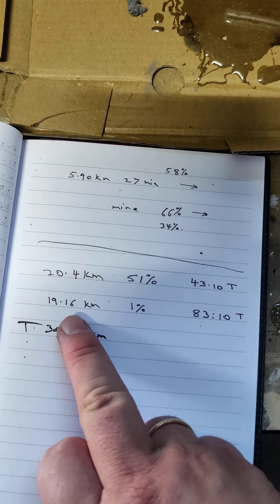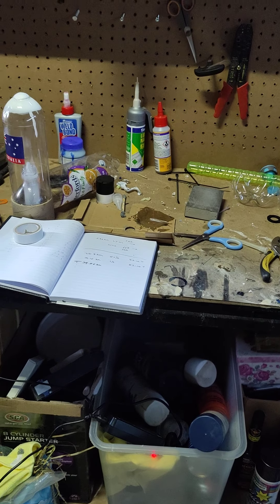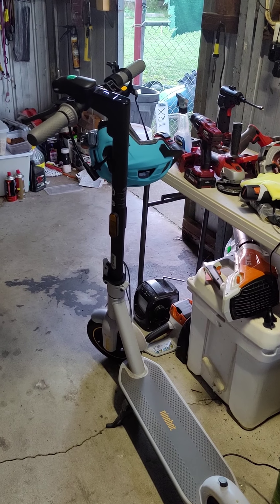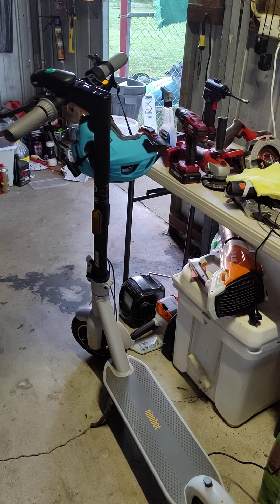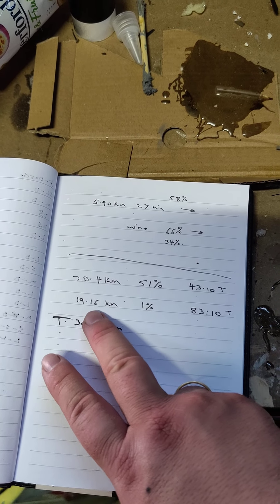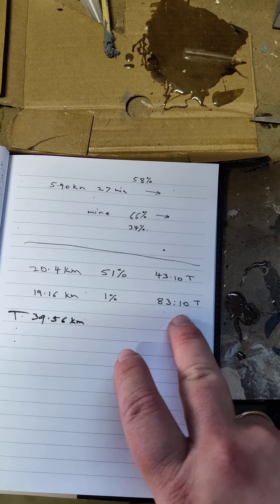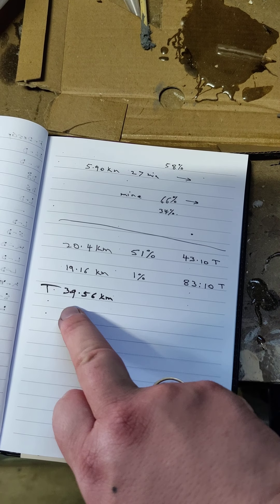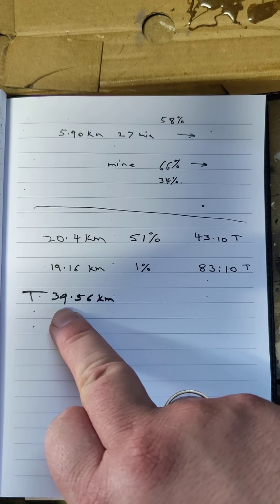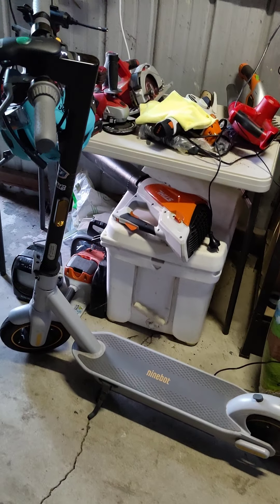On the way back it took 19.16 kilometers. I was about 150 meters off from where I actually live — shy of around 150 meters from the starting point. Overall it took about 83 minutes and 10 seconds, giving a total of 39.56 kilometers from this Ninebot Max G30L model.